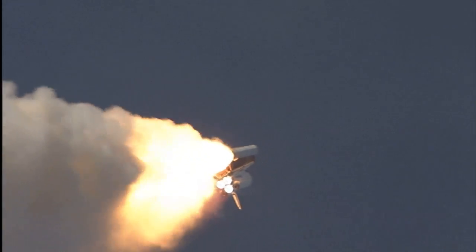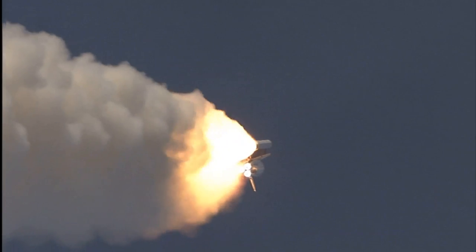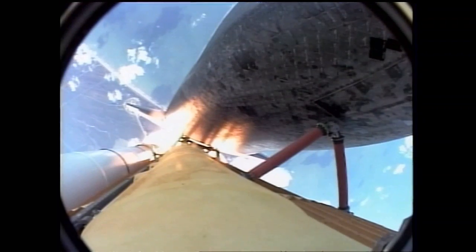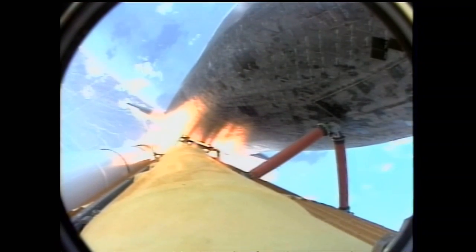Atlantis, 3 miles in altitude, 7 miles downrange. 50 seconds into the flight, the engines beginning to throttle back up, standing by for that call from Capcom Jim Dutton.